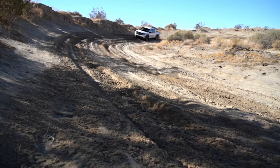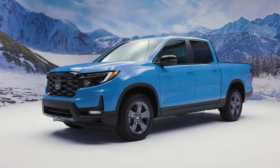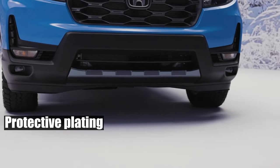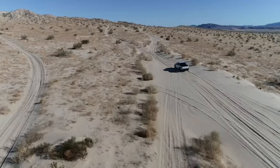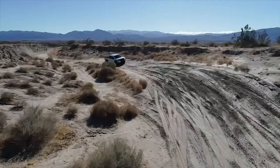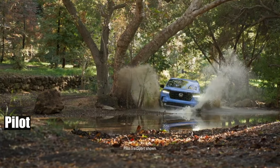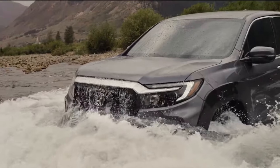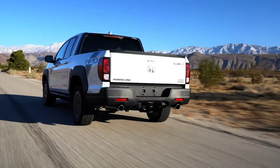However, Honda is aware of this weakness and is planning to introduce a new Trailsport trim that will boost the Ridgeline's off-road performance. The Trailsport will have a lifted suspension, larger all-terrain tires, protective plating, a multi-view camera system, roof rails, and recovery hooks. These features will help the Ridgeline tackle more challenging terrain and compete with rivals that have their own off-road versions. The Trailsport trim is already available for the Pilot, the Ridgeline's SUV cousin, where it adds an inch of ground clearance. If the same applies to the Ridgeline, it will finally match the clearance of its closest competitors, although they might still have an edge in other aspects of off-roading.